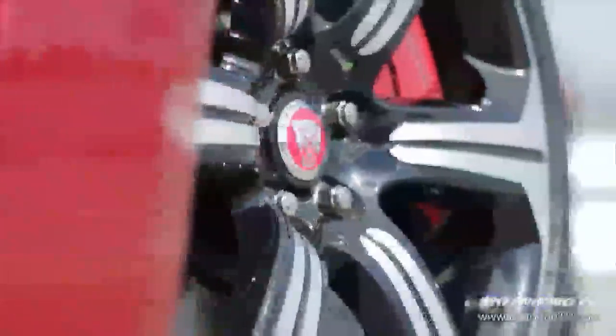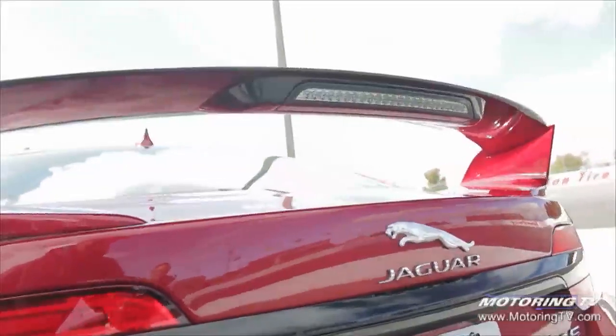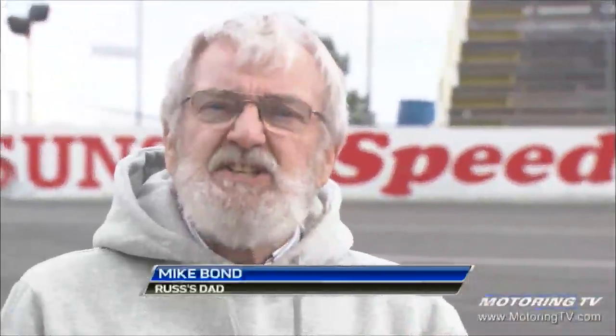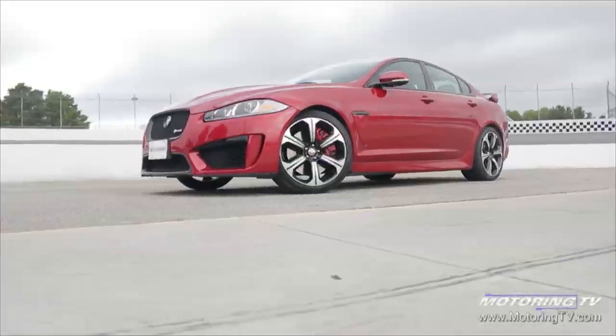Back in 2007, Jaguar came out with a new model, the XF. My dad who lives in Texas called me and said he wanted one, but sadly that never happened. Why was that, dad? Well, I did want one — I just didn't need one. Well, now you've got a second chance, because that's a 2015 Jaguar XF RS, and this is the two-minute test drive with my dad.